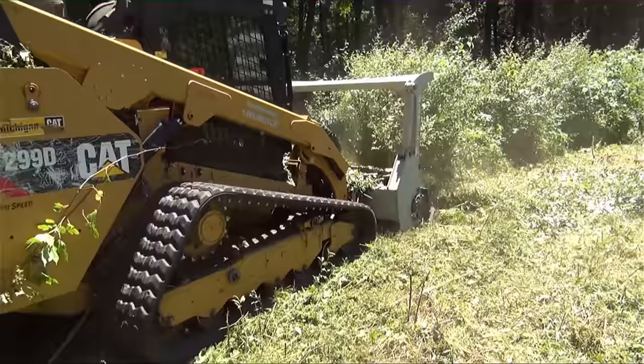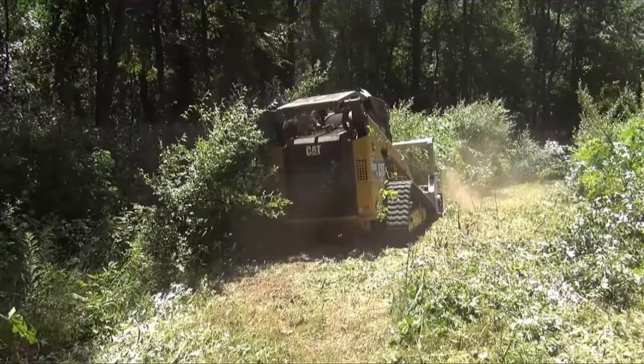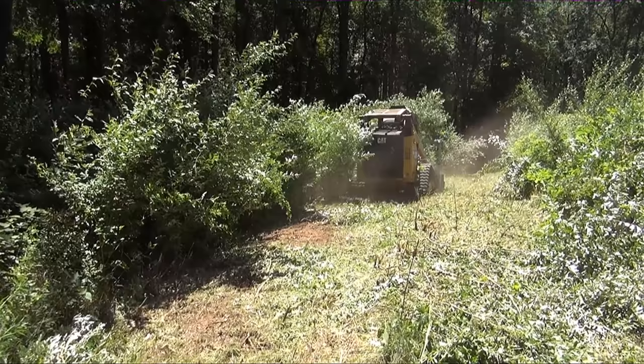Others have too many big humps or big rocks that a mulcher can't deal with. These are places where a dozer or excavator is a better choice — it's definitely not cookie cutter, and one size does not fit all.